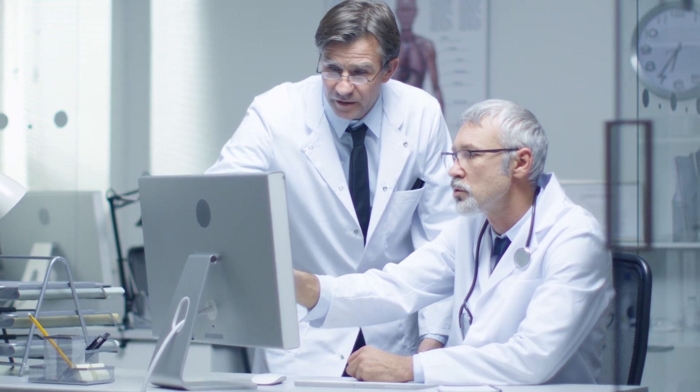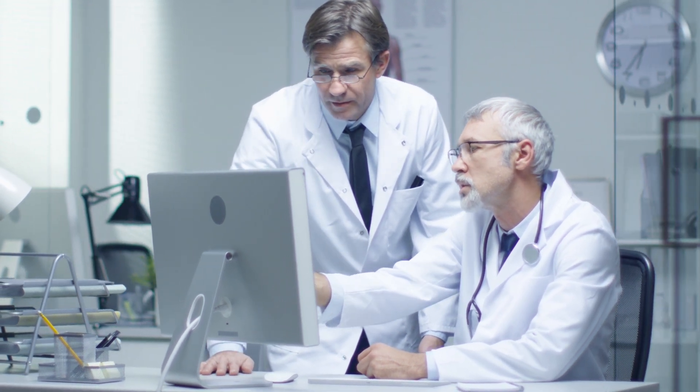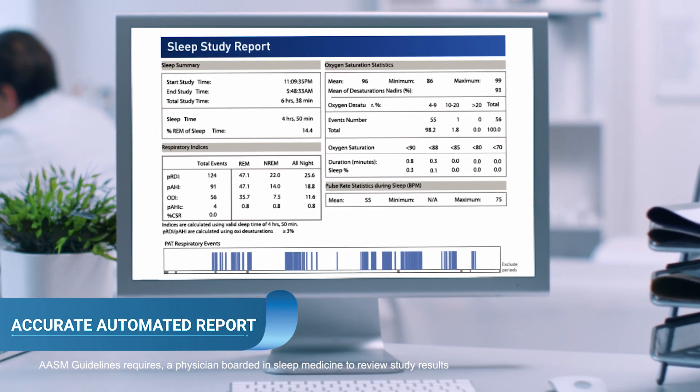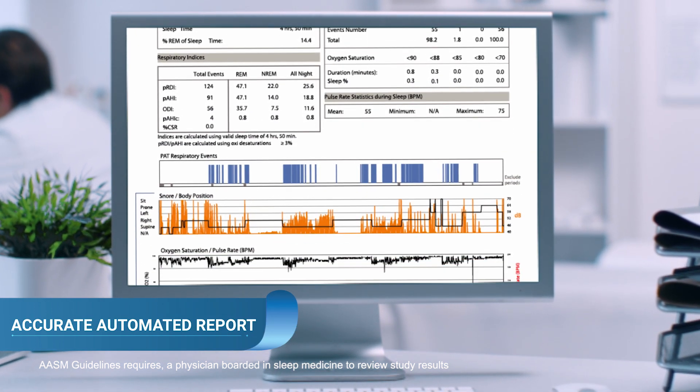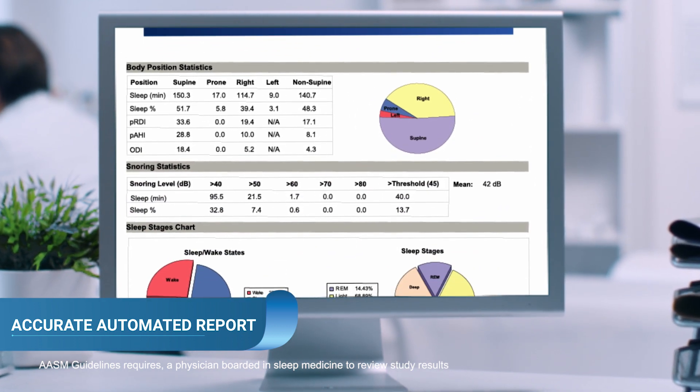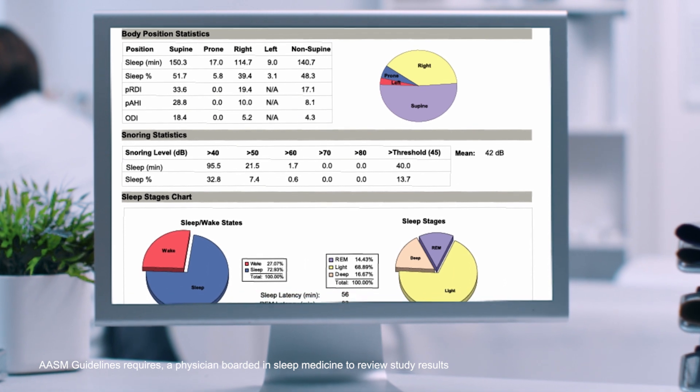Within one minute, the raw data is downloaded and analyzed by a proprietary algorithm, and a full, comprehensive sleep report is issued — including all the needed indices for obstructive and central sleep apnea, sleep architecture, body position, snoring, and more.